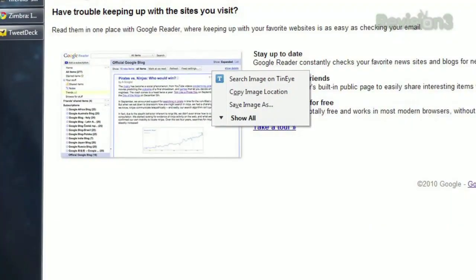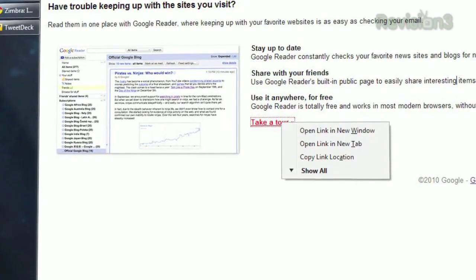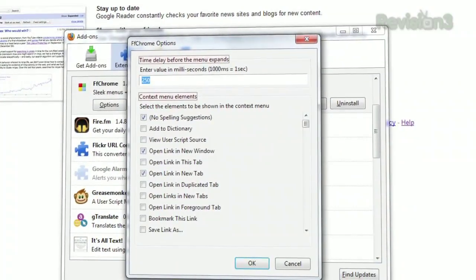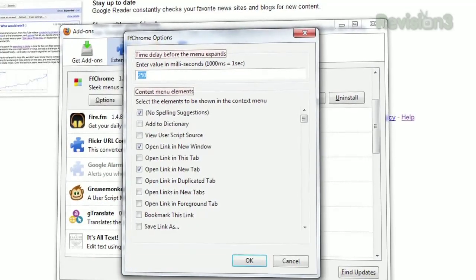And it's context sensitive, so you'll only see links related to images when you click on an image, and links related to links when you click on a link, etc. And if FF Chrome's idea of most relevant isn't the same as yours, just open the options menu to tweak which items appear in the shortened list.